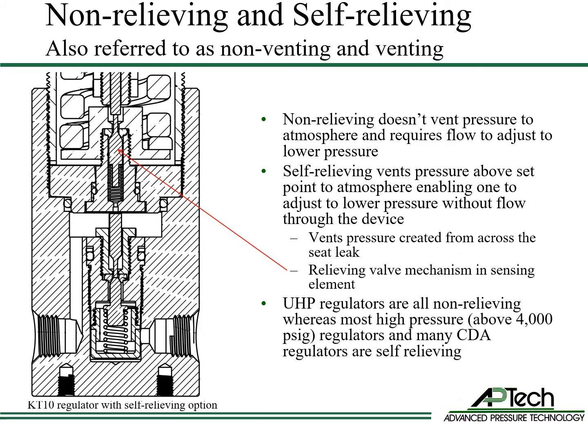Many non-ultra high purity regulators are self-relieving or venting. Non-relieving regulators don't vent pressure to atmosphere and require flow to adjust to a lower pressure set point. Self-relieving regulators vent pressure above the set point to atmosphere, enabling the user to adjust pressure down without flow. The relieving valve mechanism is in the sensing element. Ultra high purity regulators are all non-relieving to prevent dangerous gases from escaping to atmosphere. High pressure regulators above 4,000 psi and many clean dry air regulators are self-relieving.